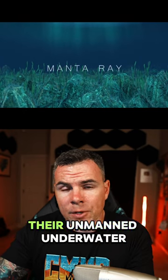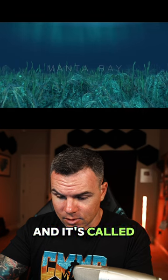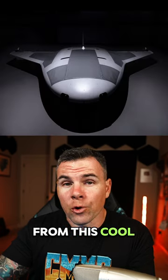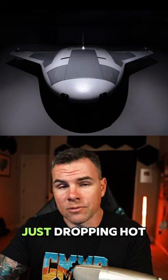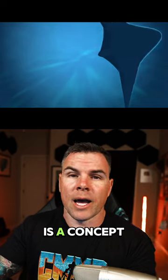Wake up, babe! Northrop Grumman just dropped the new unmanned underwater vehicle. It's called the Manta Ray, and it's called Manta Ray because it looks like a manta ray, as you can see from this cool concept art that they dropped on their page. Just dropping hot fire on the page today. Check this video out — this is some concept video.